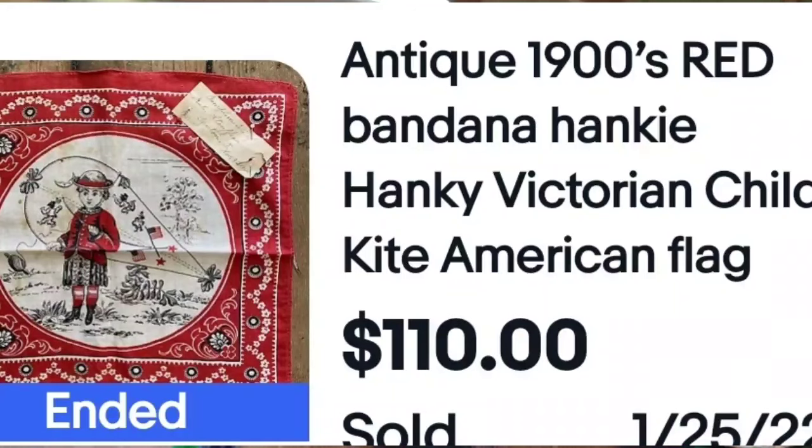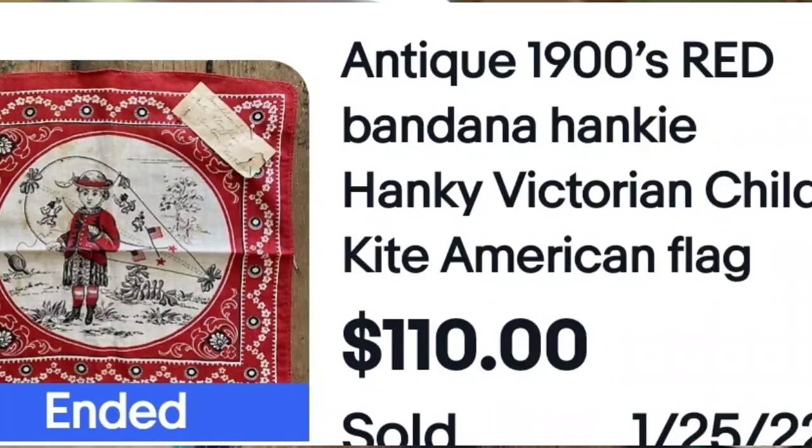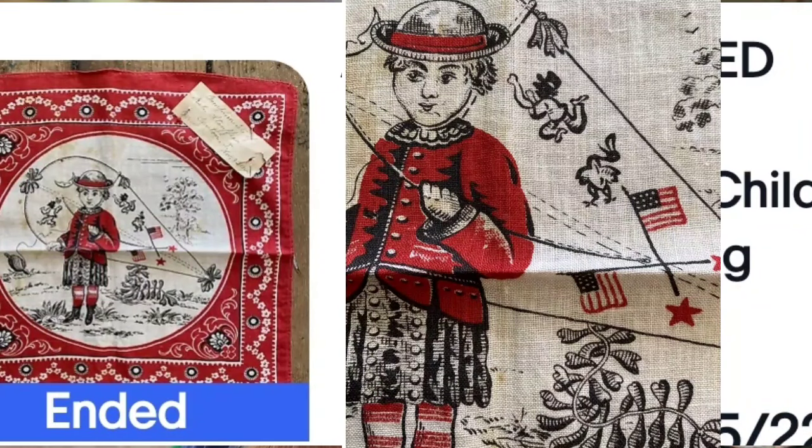This one was not branded, but the seller was smart. It's a vintage hanky — they put Victorian, cat, kite, American flag in the keywords — and it sold for $110 for a tiny hanky. What made me think you might find it at an estate sale or online auction is that it has pinned to it a note that says Canton, Ohio, November 3rd, 1900. Pay attention when there are little notes inside of things — they give you the history of the item from the previous owner.